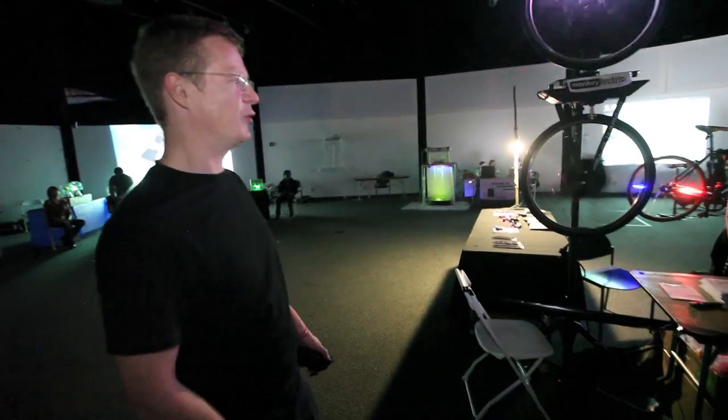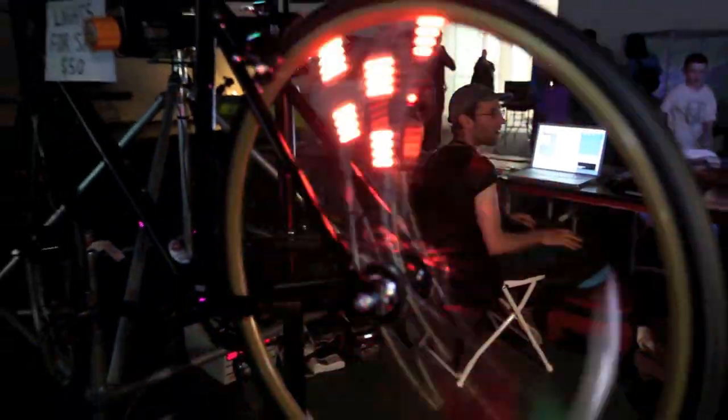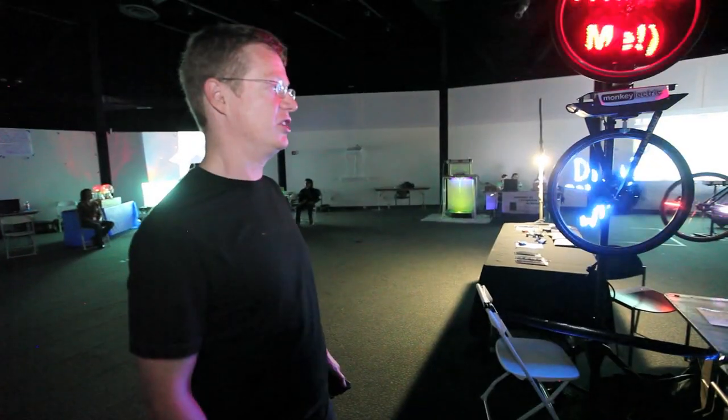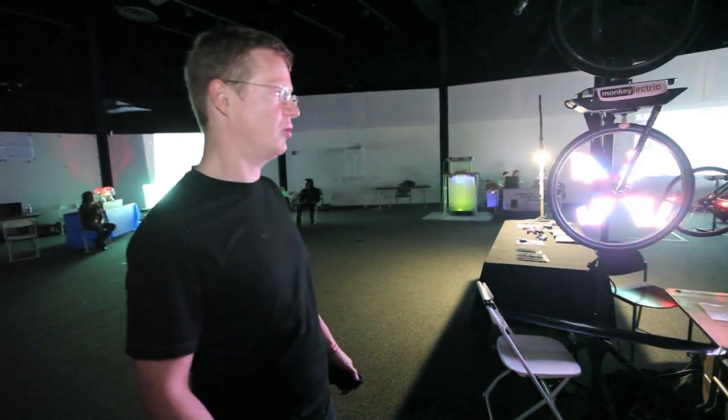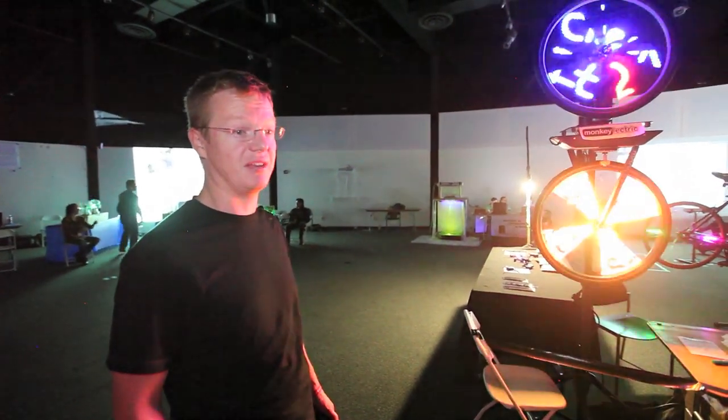And in the back, we have our consumer product, which are called Monkey Lights. You can find these on Kickstarter.com — search for Mini Monkey. You put them on the spoke of your bicycle wheel and they spin around, creating a visual display at night, keeping cyclists safe.